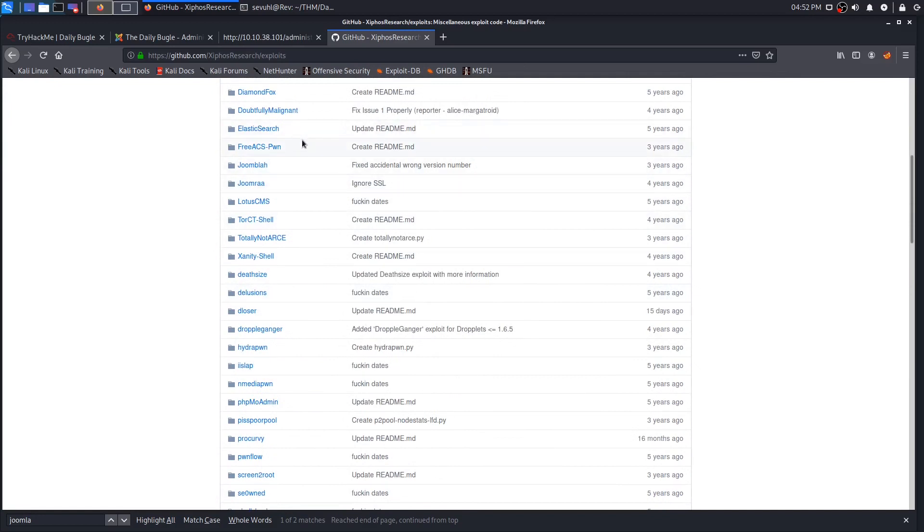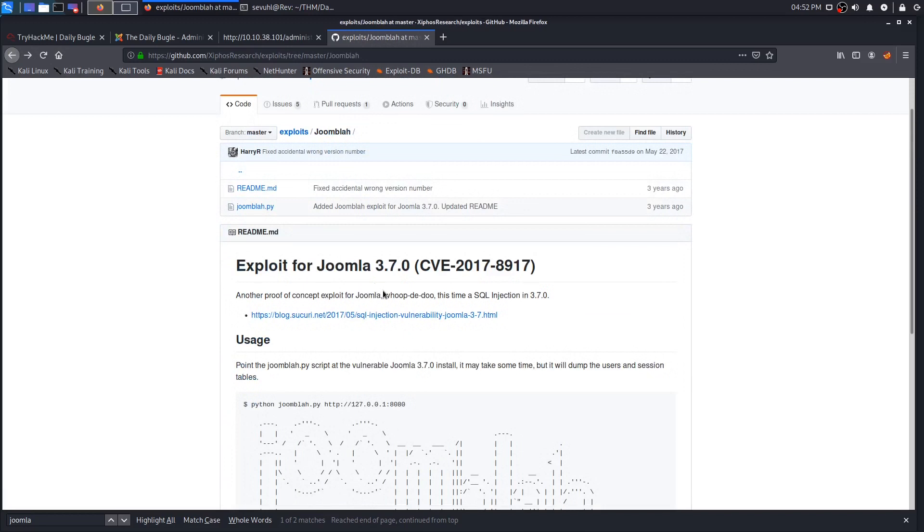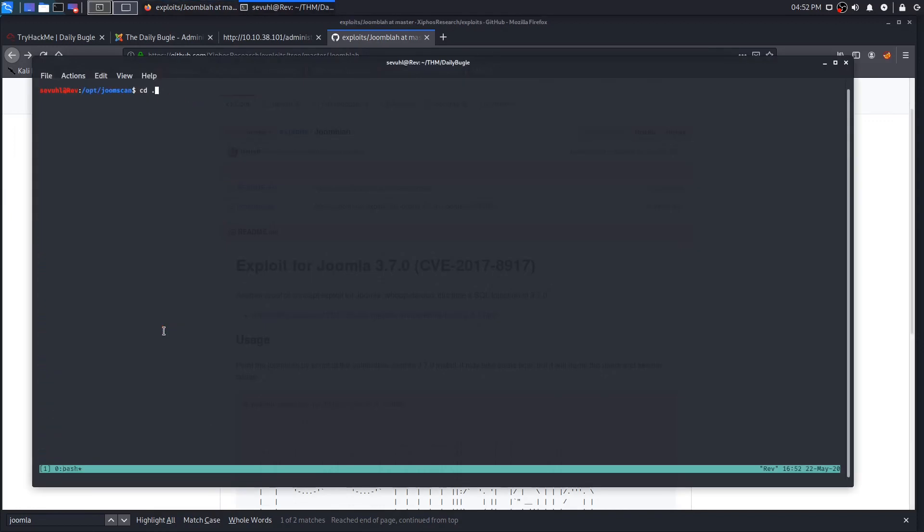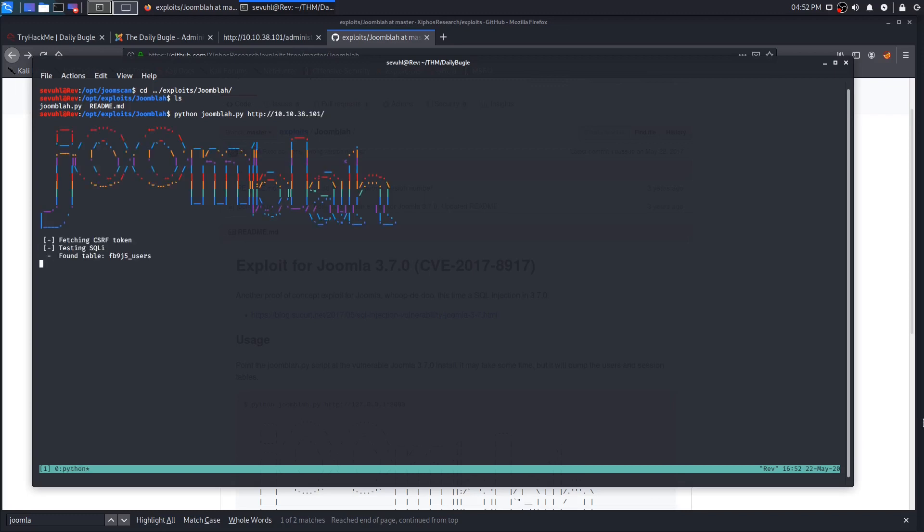For this case we need to use the Joomla Python exploit which should dump the user hash. We'll cd into exploits and run 'python joomla.py' with the URL 10.10.38.101. It fetches the hash and finds it successfully — the user is Jonah, who is a super user, and we now have his hash.